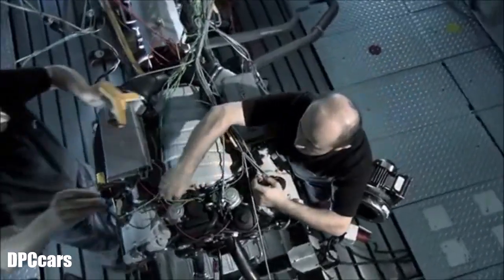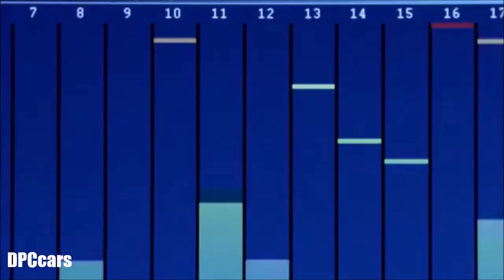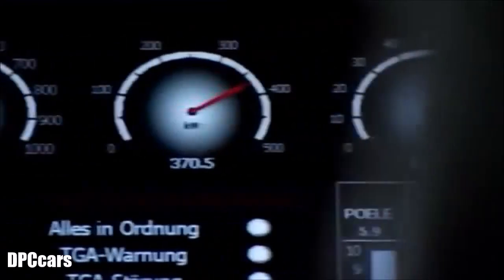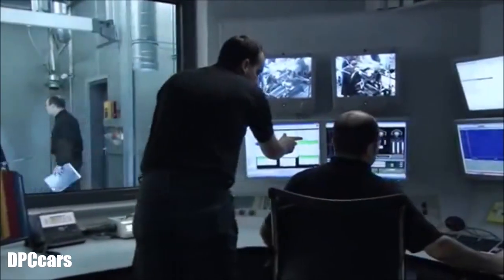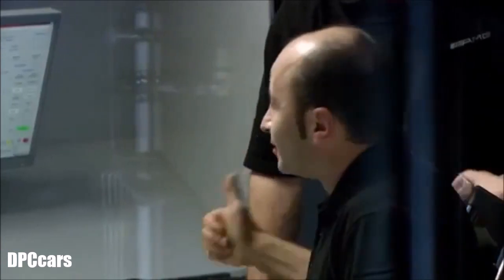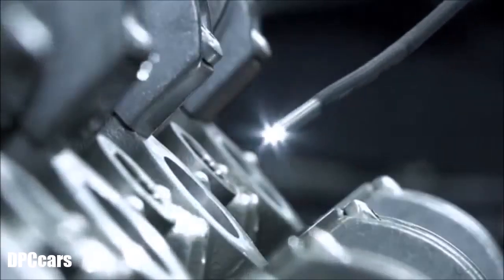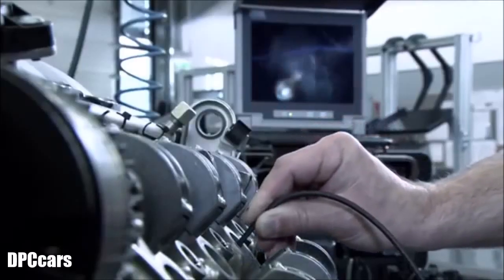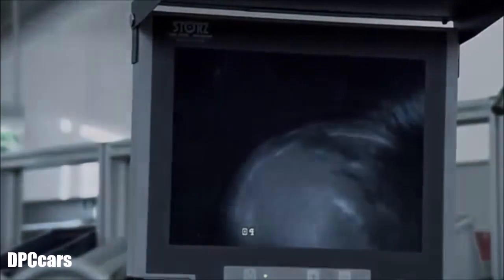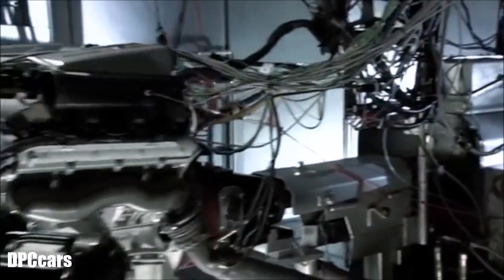During the test run, comprehensive data about the engine is gathered at more than 100 different measuring points. Following the first successful test run, the engine goes on to the next station, where its inner workings are carefully examined. Then the engineers give the green light for the first endurance test of the engine before it goes into series production.